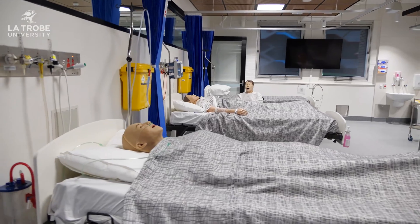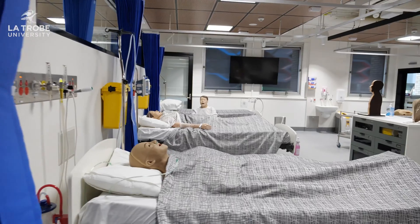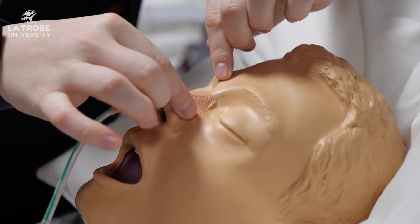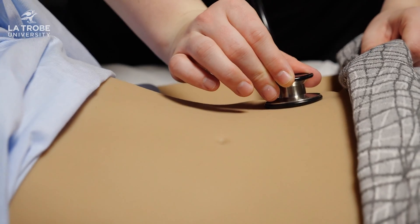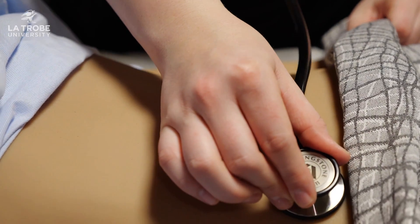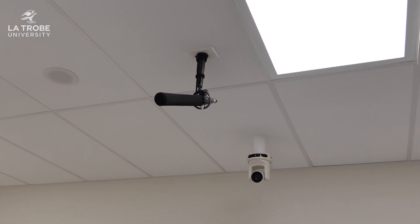Every clinical lab space is equipped with six hospital-like beds to mimic an acute ward setting. In these beds are high fidelity mannequins that can interact and respond to students, as well as IT systems for students to directly access resources including LMS, the drug library, internet, or even recording themselves for assessments.